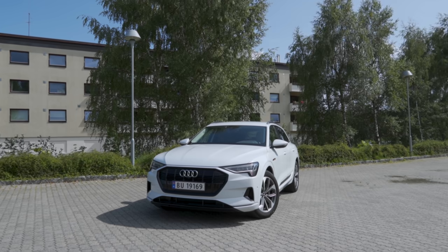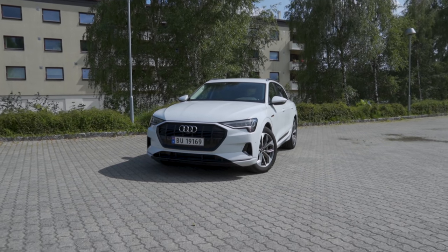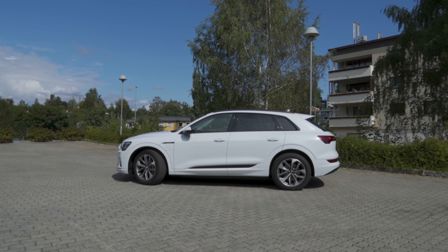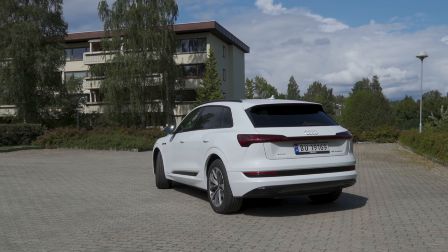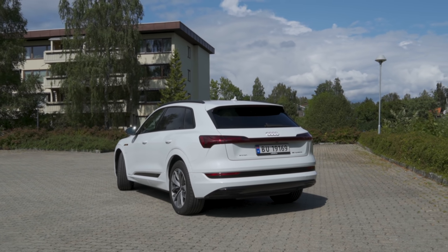So why am I selling this Audi e-tron 55? Well, I think this is the absolute best car I have ever owned. It's the most comfortable, the most quiet, and for being this size of vehicle, it may also be the best handling. It doesn't have the best range, but now in summer it's no problem hitting 300 to 350 kilometers on the motorway at motorway speeds.